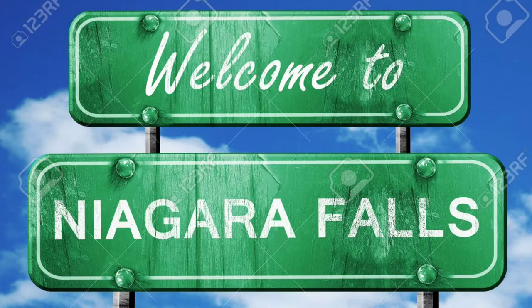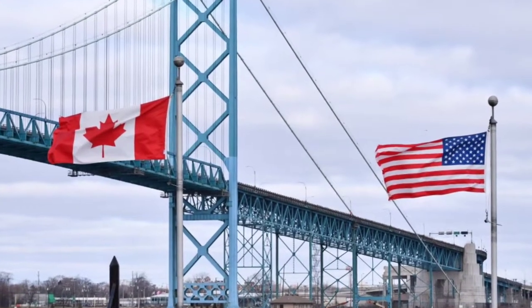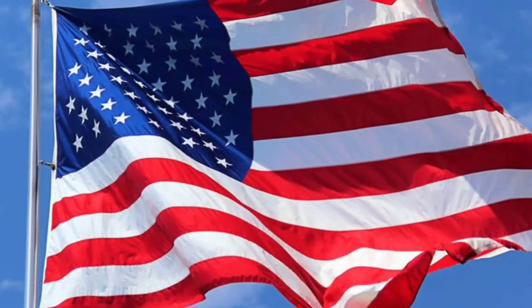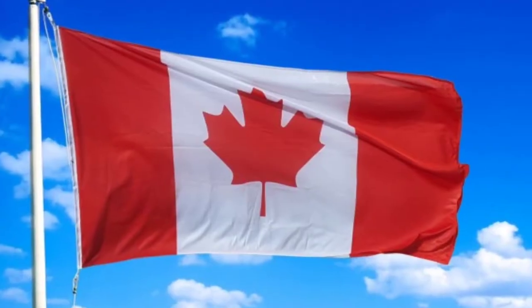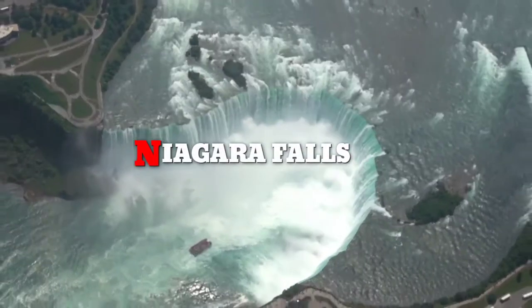Where is Niagara Falls? The waterfalls of Niagara Falls are located on the Niagara River, which connects two of the five Great Lakes: Lake Erie and Lake Ontario. Collectively the waterfalls are named Niagara Falls. They consist of three different waterfalls — the American Falls and the Bridal Veil Falls in the USA, and the Canadian Horseshoe Falls in Canada.